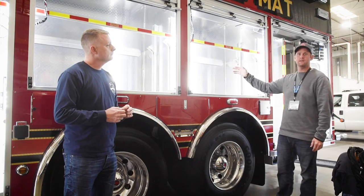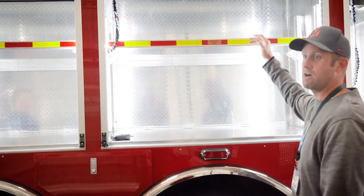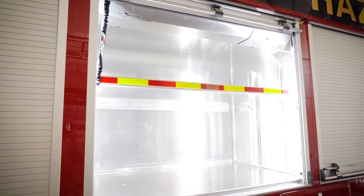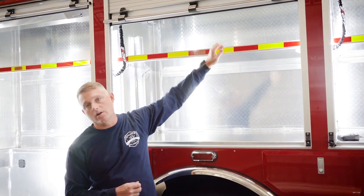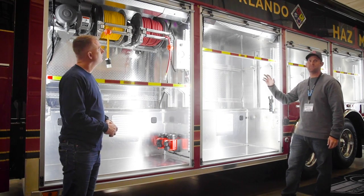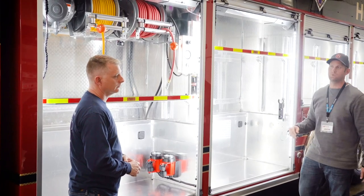We have a decon compartment that's going to carry our decon tent, some of our three-pool systems for technical decon, and some boots we may need for the decon team. This compartment is going to house all of our rapid intervention equipment, increasing the capability of this group of firefighters to perform rapid intervention at any of our structure fires across the city. This compartment is going to house our overpack drums, our 55-gallon metal drums, and 30-gallon metal drums for our pump-offs, whether we need to overpack or pump off into a drum.